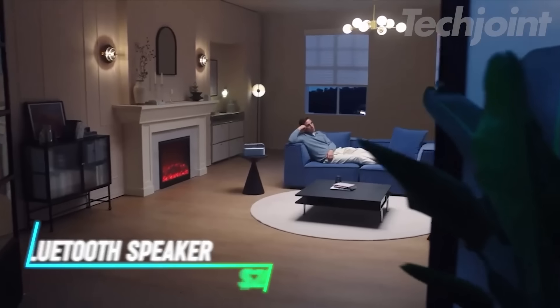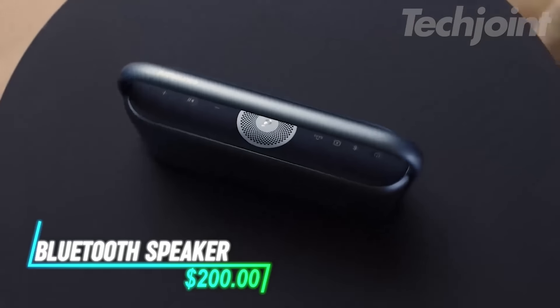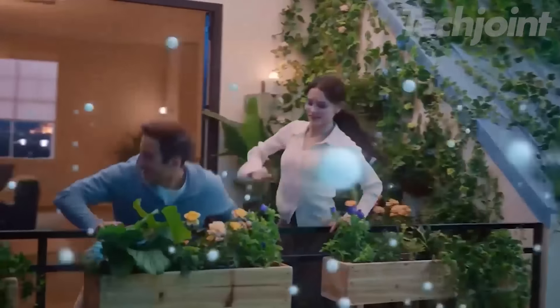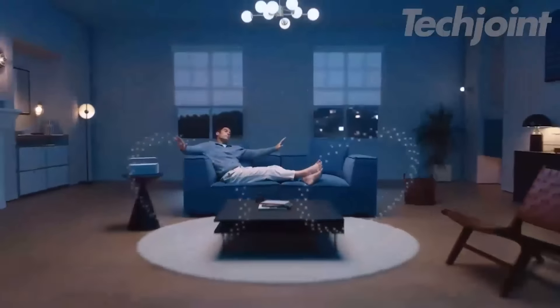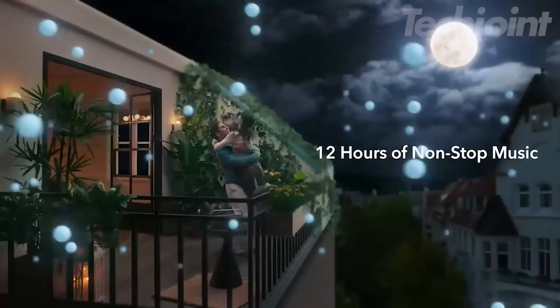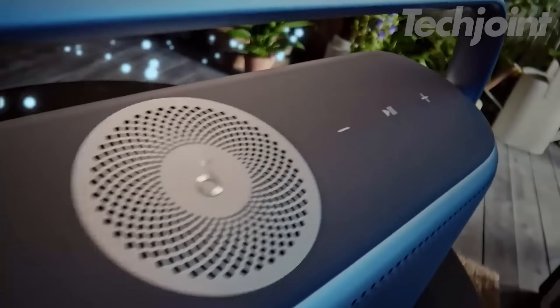Transform any space into a vibrant soundscape with this portable Bluetooth speaker, engineered for immersive audio experiences. With 50 watts of powerful sound, it fills your home, office, or backyard with rich, high-fidelity music. Designed with IPX7 waterproof protection, you can take it anywhere, even by the pool or in the shower. Enjoy up to 12 hours of continuous playtime and explore spatial audio that makes you feel like you're right at a concert.